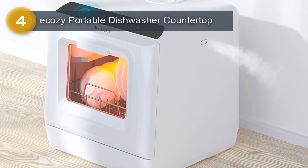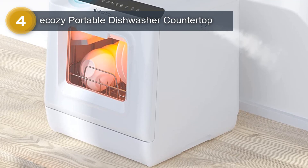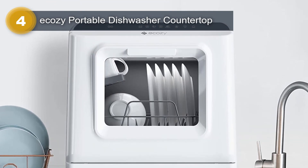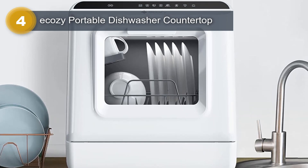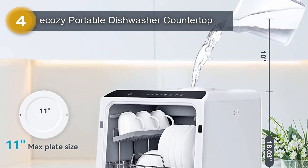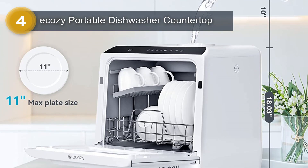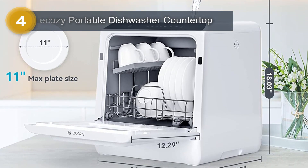Additionally, it comes with an extra air-drying function, ensuring that your dishes are thoroughly dried and ready to use. Designed in a sleek white color with a glossy finish, this countertop dishwasher adds a touch of modernity to any kitchen or space. The touch controls make it easy to operate, providing a user-friendly experience. Despite its powerful performance, the Eka-Z Portable Dishwasher operates at a low noise level of 48 dB, ensuring a quiet environment while it cleans your dishes. Moreover, it is ENERGY STAR certified, making it an energy-efficient choice.